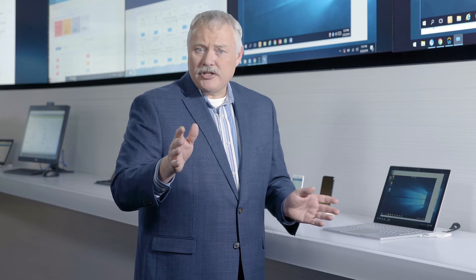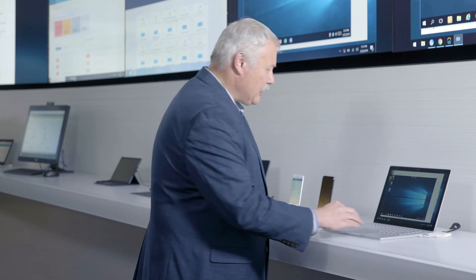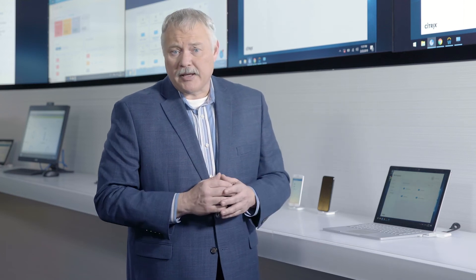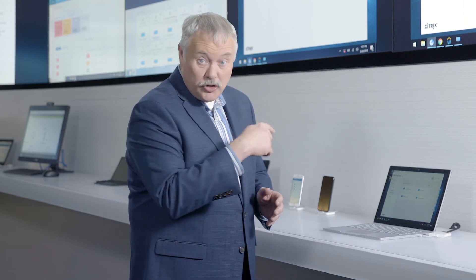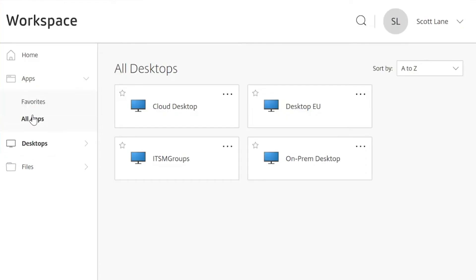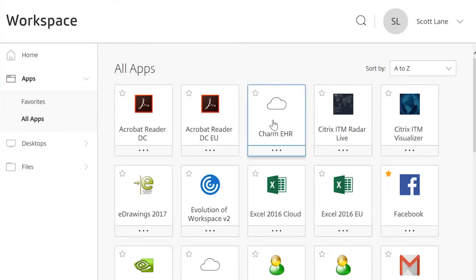What about your electronic health records and electronic health applications? Those may not be ready to move to the public cloud yet, but they can still show up here in the Citrix workspace. Using a hybrid cloud approach means you can continue to host them where you always have — in your private data center.